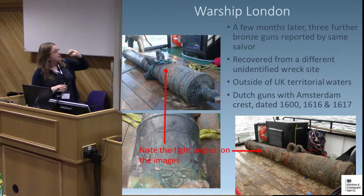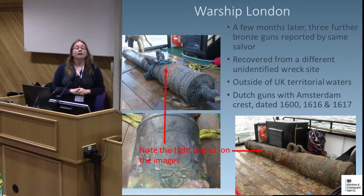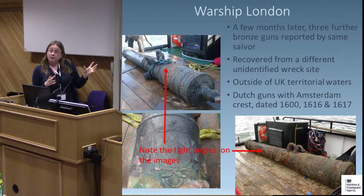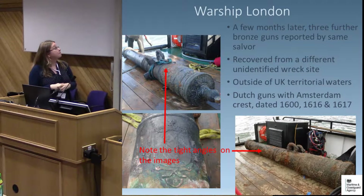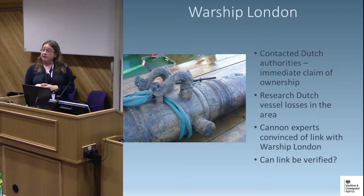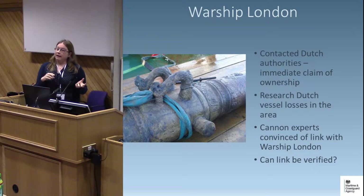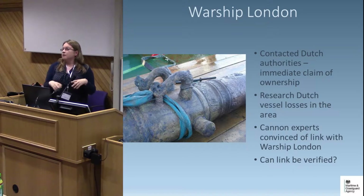We were able to identify these guns as Dutch — they have the crest of the city of Amsterdam and were dated 1600, 1616 and 1617. The images provided by the finder in support of his salvage claim were notably tight angles: you can see a little bit of sea in the background, but the gun is the main focus and you can't see any seascape around it. Because we knew these guns were of Dutch origin, we immediately contacted the Dutch authorities, who immediately claimed ownership. However, being of Dutch origin and actually being legal property of the Dutch government at time of loss or recovery are not quite the same thing, so the Dutch authorities had to carry out their own internal research to prove ownership.